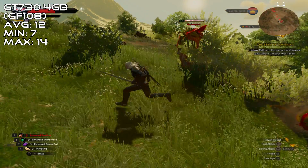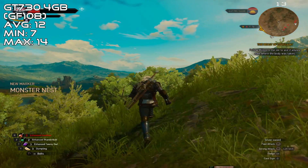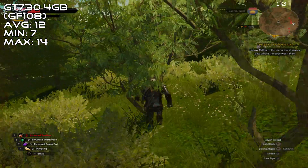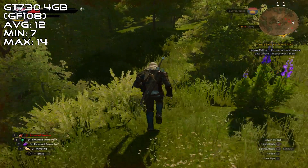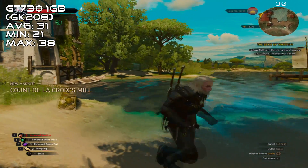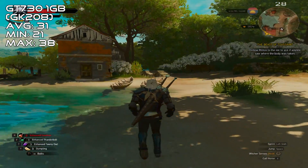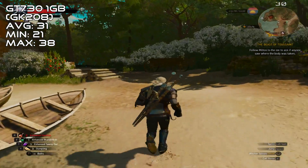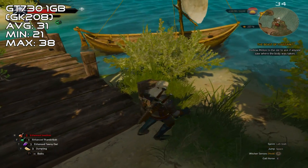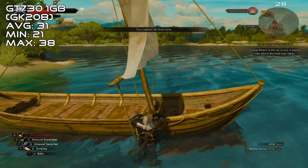On The Witcher at the lowest settings and the lowest resolution — which is 1024x768 — the GDDR3 card only managed a very unplayable average of 12 FPS, reaching as low as 7, but only ever touching 14 while staring at a low-res wall. The story changed drastically with the GDDR5 version. At the same settings and resolution, the 1GB GT730 managed a very playable 31 FPS average, only ever dropping to 21 when the monsters got mischievous, and reaching 38 when just sitting around playing Gwent. The Witcher is an incredibly hard game to run, so I'm impressed that the card can run it at all.